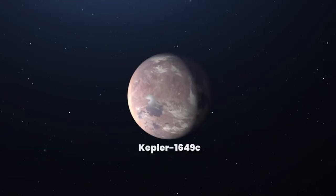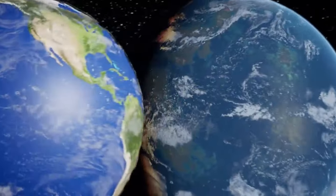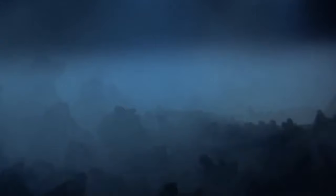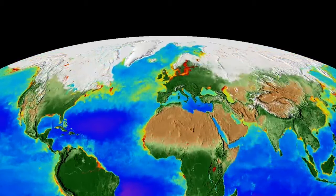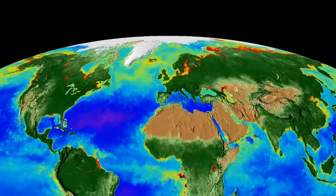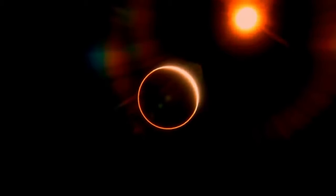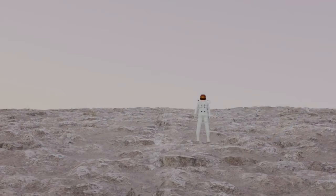Kepler-442b gets just about the right amount of sunlight to potentially support a wide variety of life. The James Webb Space Telescope, a powerful tool, could help us find signs of life there. Now let's focus on two more interesting planets nearby — they're in the same star family, Kepler-62. In this family, three planets are too close to the star and just too hot, so they're out of the comfort zone. But Kepler-62e and Kepler-62f have found the sweet spot: not too hot, not too cold.